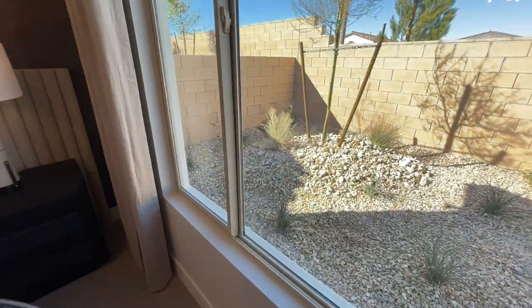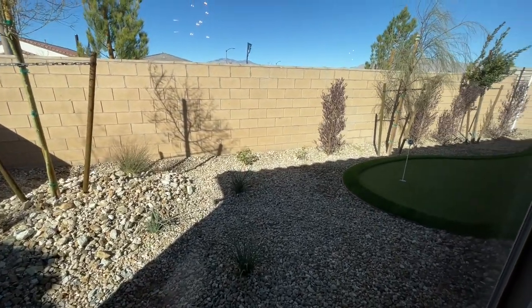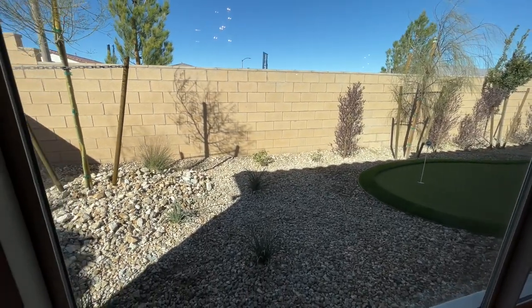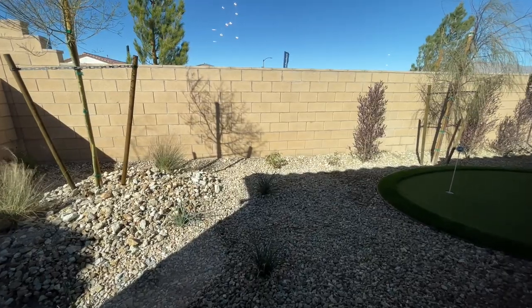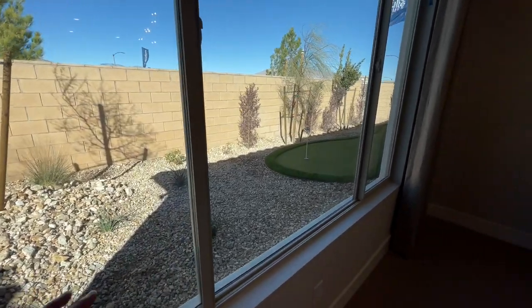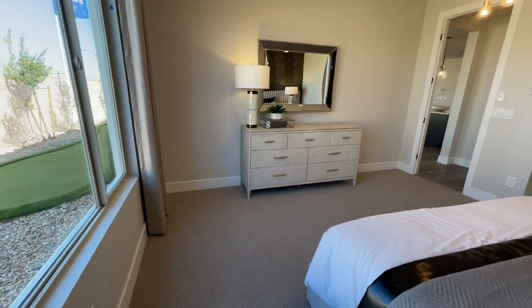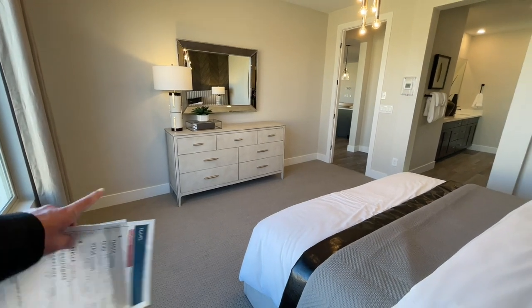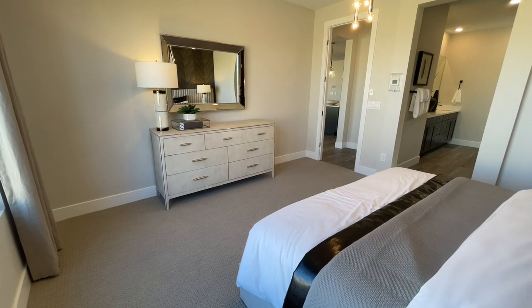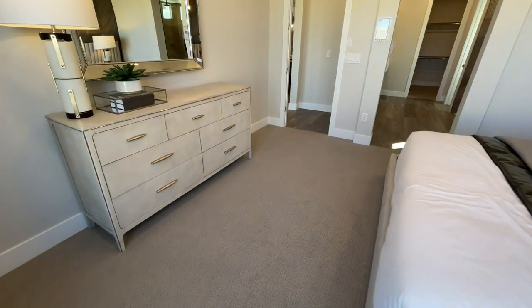Just so you know, when you buy new construction, the backyard is not going to be done — it's up to you to finish it. Average minimal landscaping runs between $12,000 and $15,000, and this one has a little putt-putt so it'll be on the lower end. But if you want to add a pool, spa, and heater, that's a $45,000 minimum on top of landscaping costs.